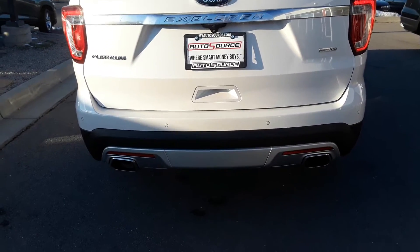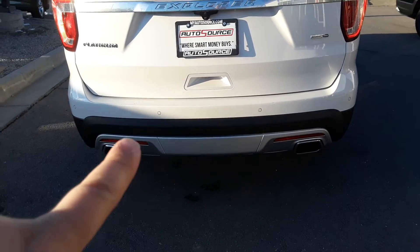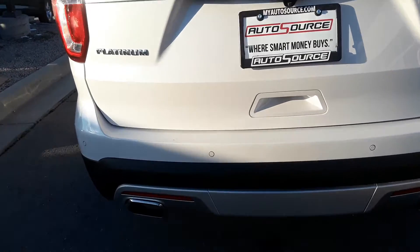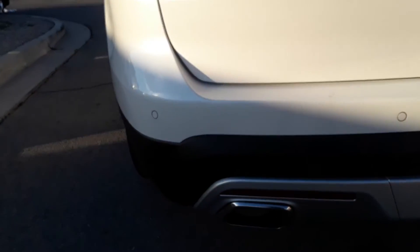You've got your dual exhaust. That insert right here pops out if you want a tow package. These little circles all over the car are parking sensors.